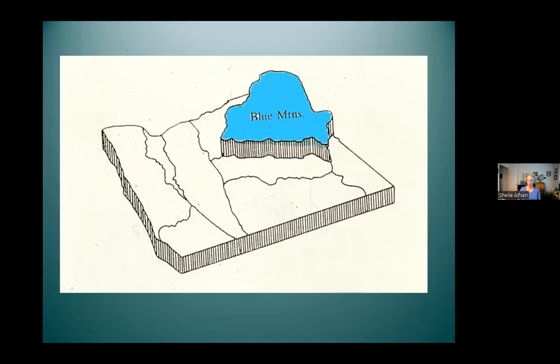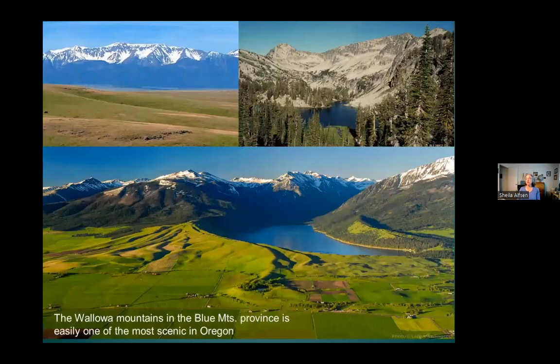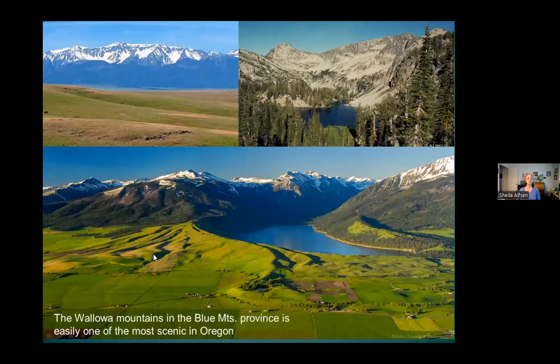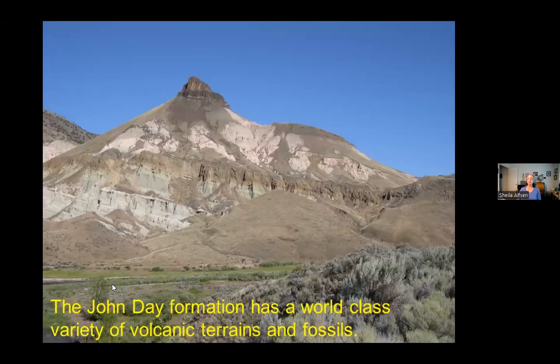We're going to start with the oldest province and then work upwards. The very oldest rocks in Oregon are in the northeast corner — the Blue Mountains. The Wallowa Mountains are arranged in the Blue Mountain region and they're easily one of the most scenic places in Oregon. The rocks in the Blue Mountains bear witness to the fact that they are not part of the original North American continent. Keep that in your head — the rocks were not formed here. We do have one region in the Blue Mountains that is from local rocks, and that's the John Day Formation.